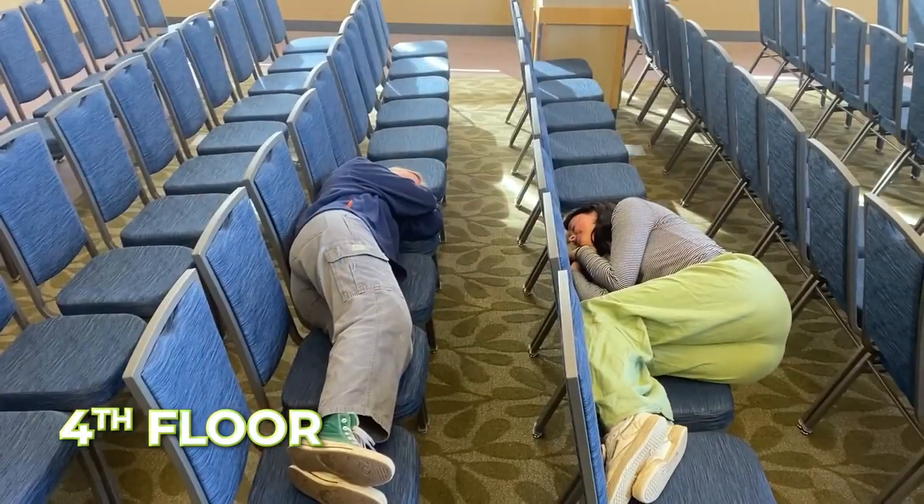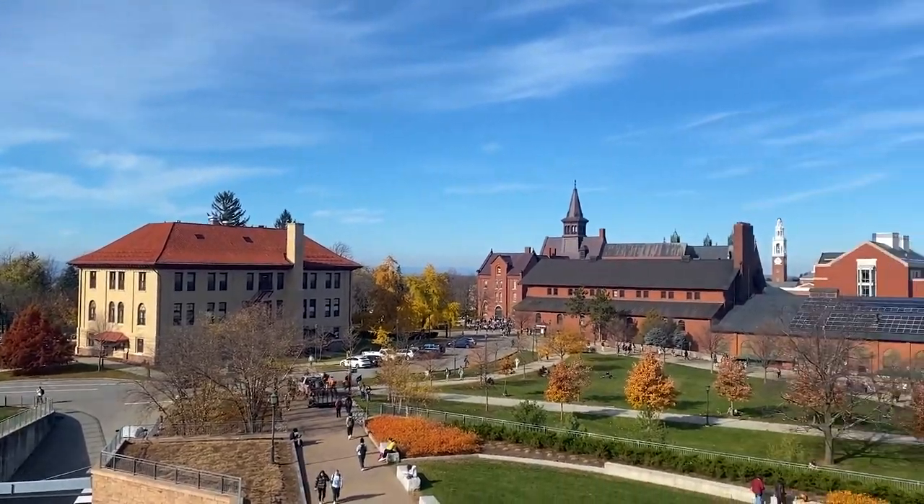Coming up to the fourth floor where we'll finish up. There are all sorts of rooms great for events both big and small — they're even great for taking a nap. So as you can see, there's a whole lot of great stuff the Davis Center has to offer. Whether you're just hanging out with friends, studying, looking to get a bite, or so many other things, Davis Center is there for you. Thanks for coming along with us!